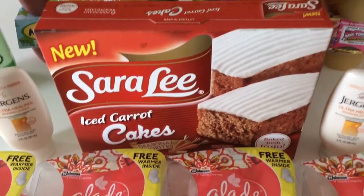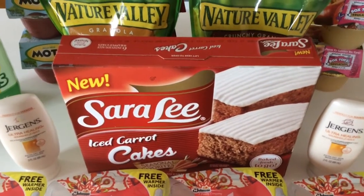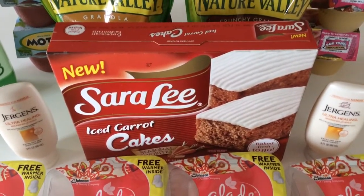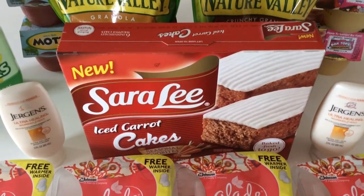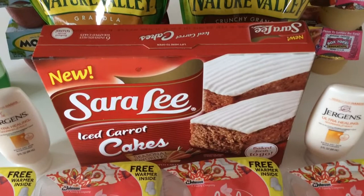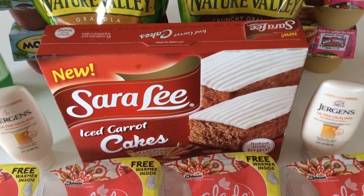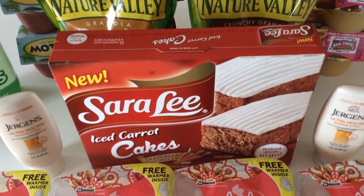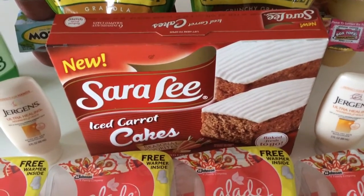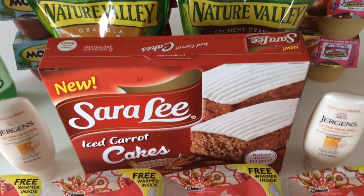The first super cool deal is on the Sierra Lee Snack Cakes. There are a lot of different varieties and they are $2.50. There's a 20% off Target Cartwheel deal — make sure you add that before you pay at the register. You get 20% off, which is $0.50 off, bringing them down to $2 a box. There is a dollar printable coupon, so once you use that coupon they're only $1 a box. Check the post and print your coupons — I'll put links below to take you directly to the printable coupons.